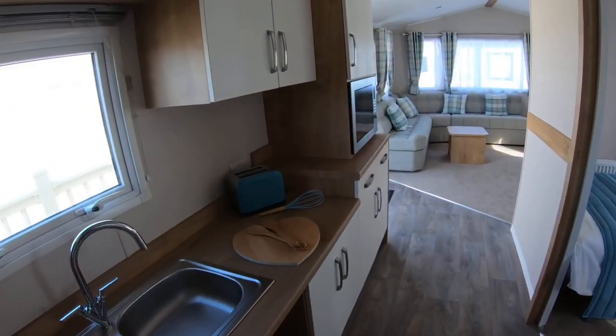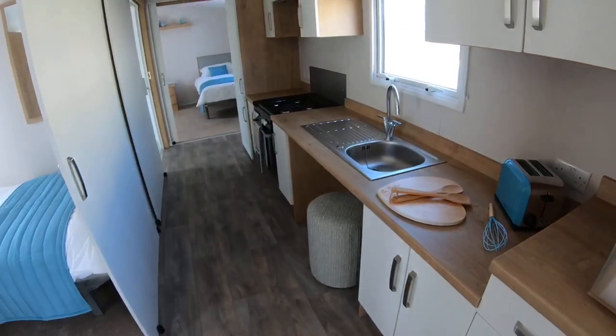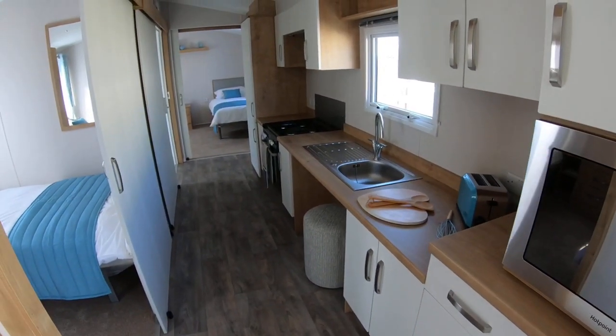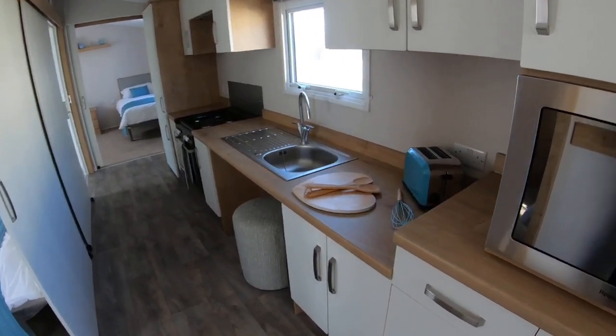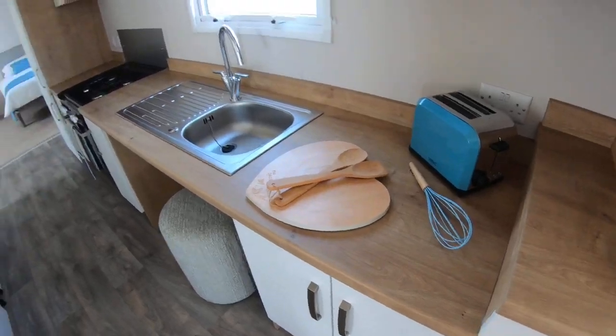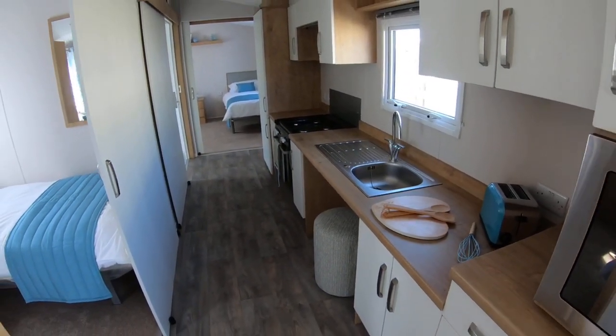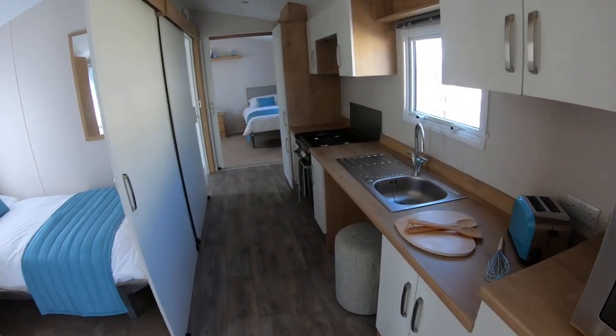Now coming back here, I just want to show you this. This model has been fitted with the optional low-level kitchen. What that means is it's lower than normal — this is normal height here — and that's it been lowered so that you can slip a wheelchair underneath, making it accessible.